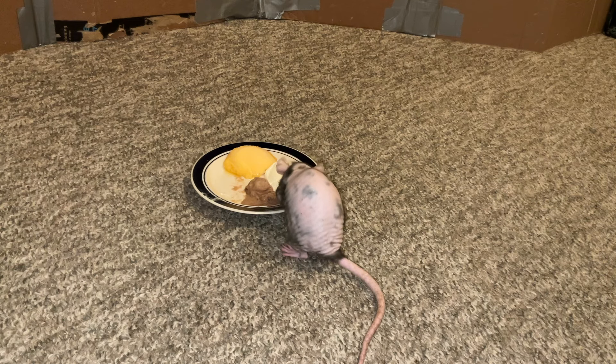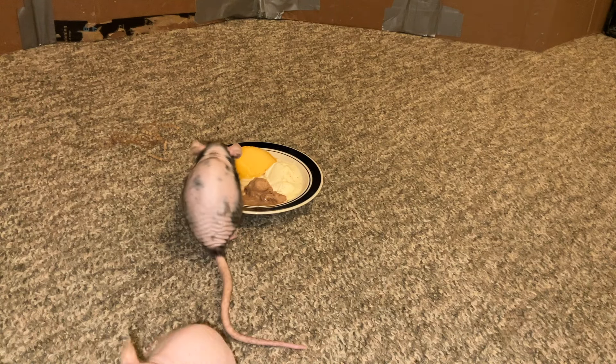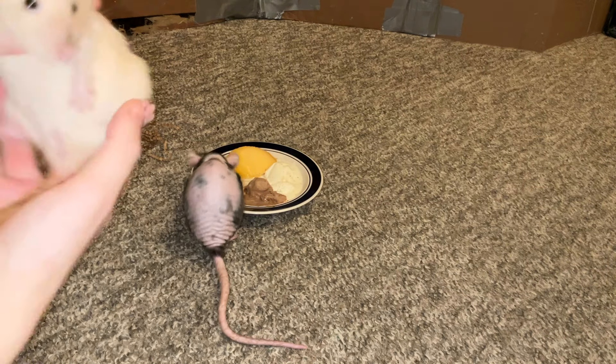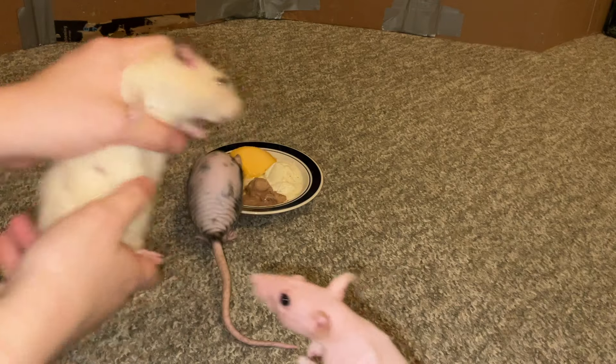But yeah, that is pretty much all I wanted to say about these girls. Clearly they are not interested in my ice cream offerings — even Raisin is literally just licking the yogurt. What is going on? I just wanted to talk about them a little bit even if they are not feeling very cooperative. Miss Popcorn, what are you doing? She said no, don't show me on camera. She always looks so surprised.